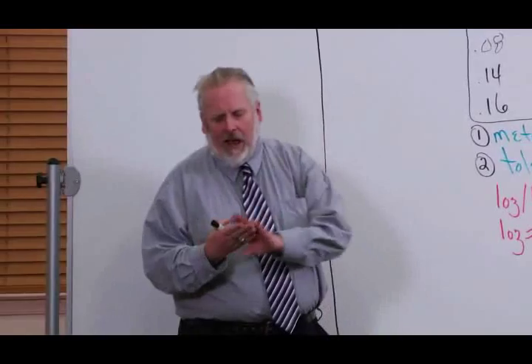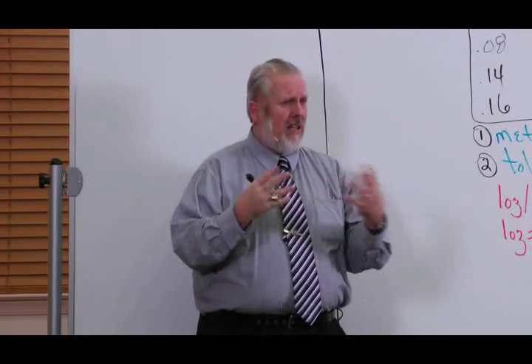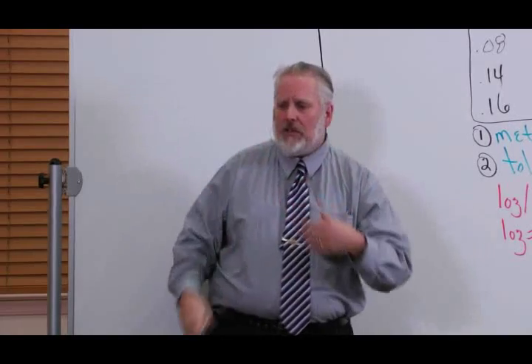Just to recap: in the first segment, we talked about what that number means, how it's generated, some of the myths that swirl around it, and how small a number it actually represents. In the second segment, we talked about five things that cause blood alcohol level to rise and two things that cause it to drop, along with the myths surrounding that.